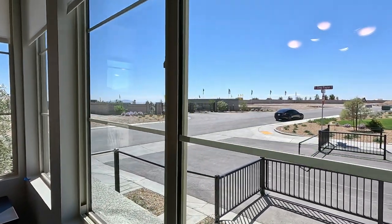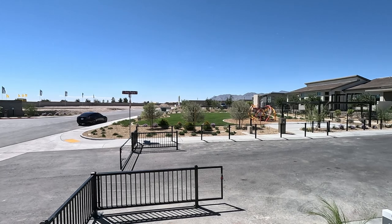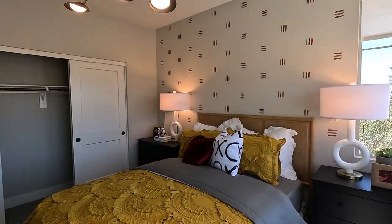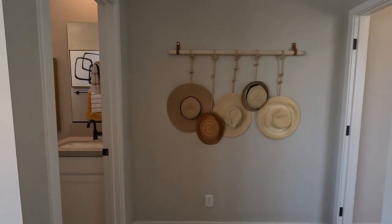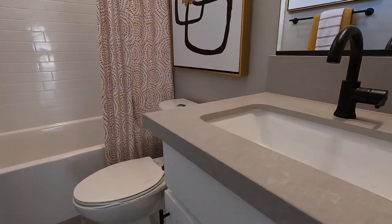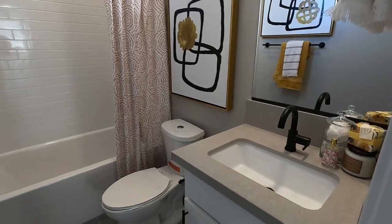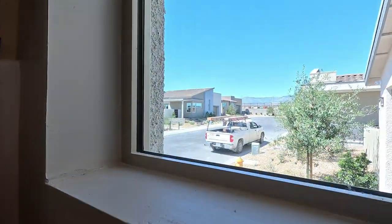So this is Arrow Peak by Tri Pointe Homes here in Kyle Point, northwest Las Vegas. Great shopping and dining — everything you need out here. Large sliding closet — you know you've got a big room when you've got three doors on your sliding closet. And this suite has bath number three with a standard tub and shower combo, upgraded tiling on the floor, and modern windows throughout. That's Plan 3 at Arrow Peak by Tri Pointe Homes. Give me a call anytime for more information, and if you like the video, hit like and subscribe — we'll see you on the next one!